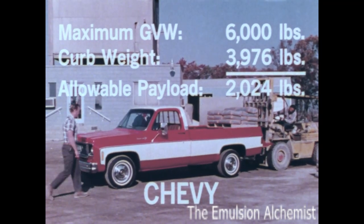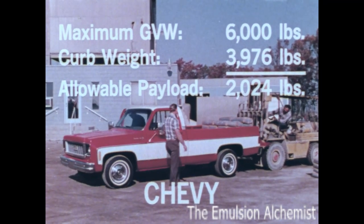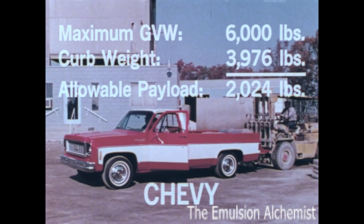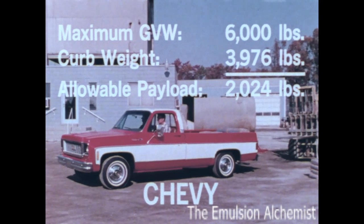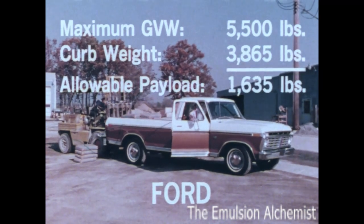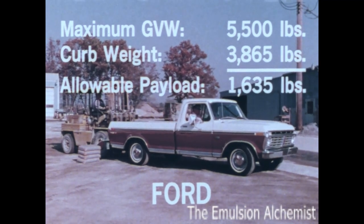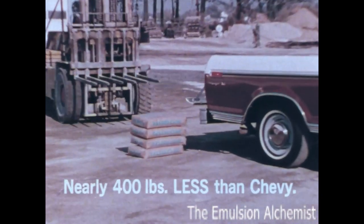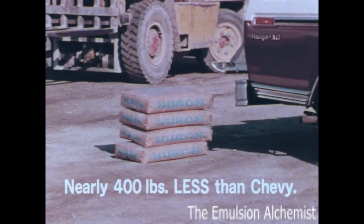Equipped for its maximum GVW of 6,000 pounds, Chevy's allowable payload of people, equipment, and cargo is 2,024 pounds. With its maximum GVW of 5,500 pounds, Ford's allowable payload is only 1,635 pounds — nearly 400 pounds less than Chevy's.